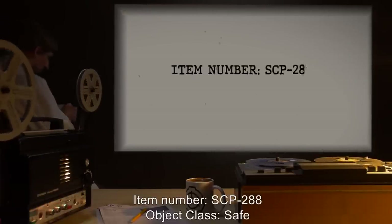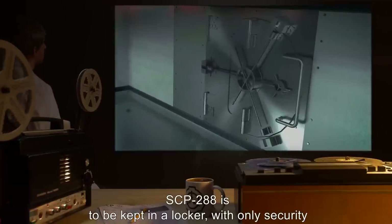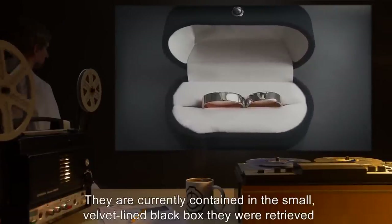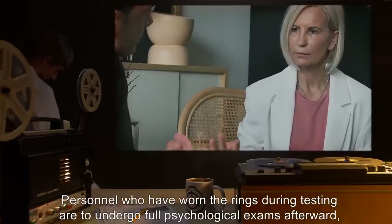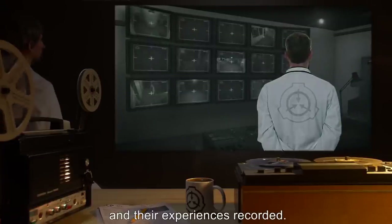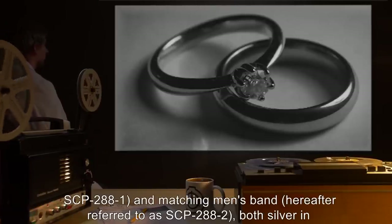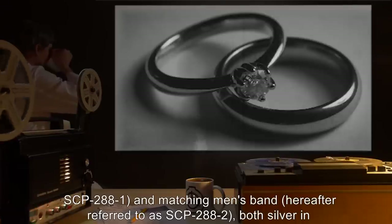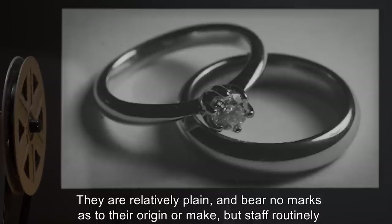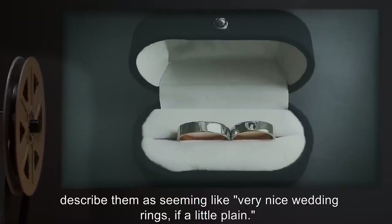Item Number SCP-288. Object Class: Safe. Special Containment Procedures: SCP-288 is to be kept in a locker, with only security personnel of Level 2 clearance or higher given the combination. They are currently contained in the small, velvet-lined black box they were retrieved in. Personnel who have worn the rings during testing are to undergo full psychological exams afterward, and their experience is recorded. Description: SCP-288 consists of a woman's engagement ring, hereafter referred to as SCP-2881, and a matching men's band, hereafter referred to as SCP-2882, both silver in appearance, the ring containing a small diamond. They are relatively plain and bear no marks as to their origin or make, but staff routinely describe them as seeming like very nice wedding rings, if a little plain.